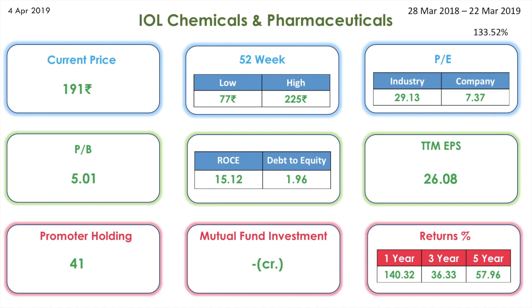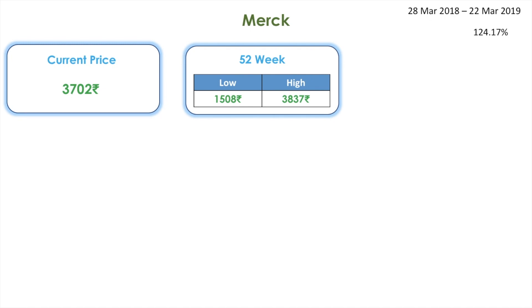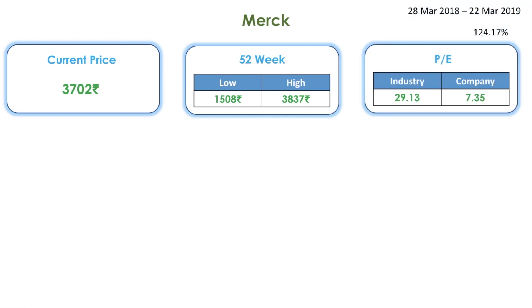Next one on the list is Merck, a pharmaceutical company. The return given by this stock is 124 percentage for the period of 28th March 2018 to 22nd March 2019. Its current share price is 3702 rupees. The 52-week low is 1508 whereas the high is 3837.